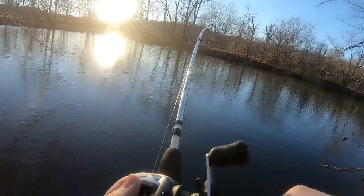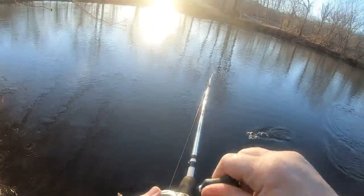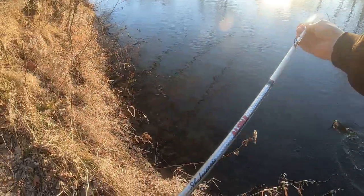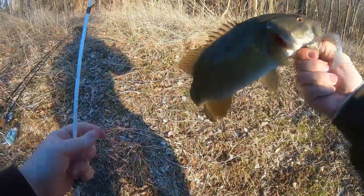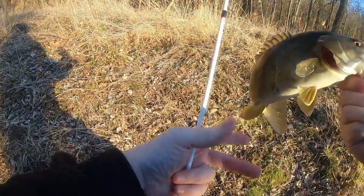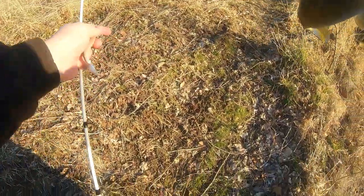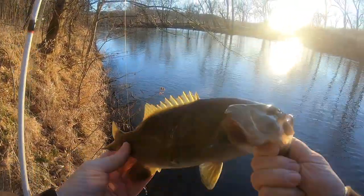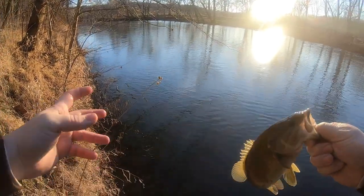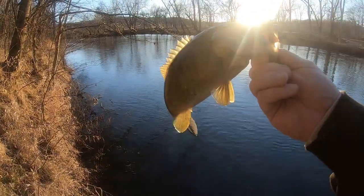There we go — feels like a good fish! That's what we're talking about, that's what we came here for! Oh yes, yes, yes — thank you Jesus! Barely had him hooked too, but he slammed it. The bait wasn't swimming right and I turned it upside down — first cast, bam! So thank you Jesus.